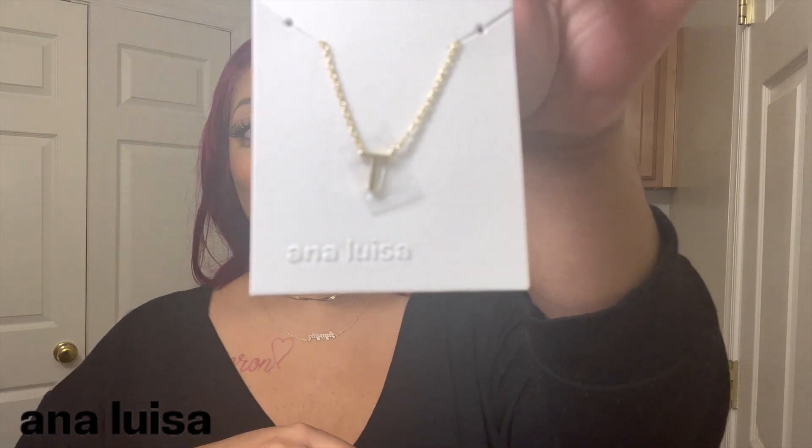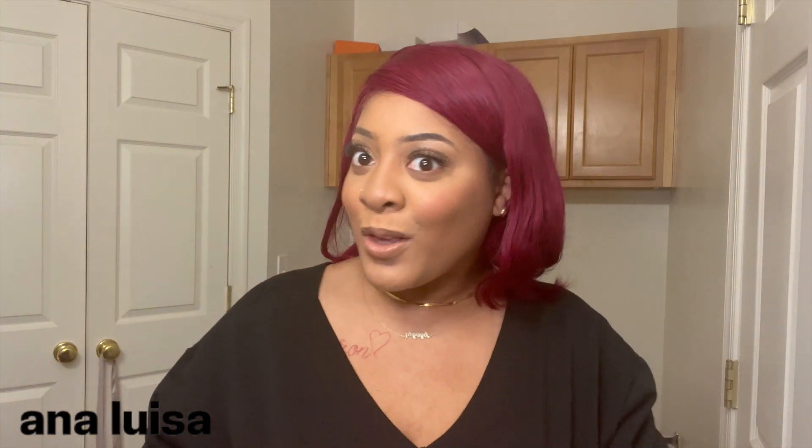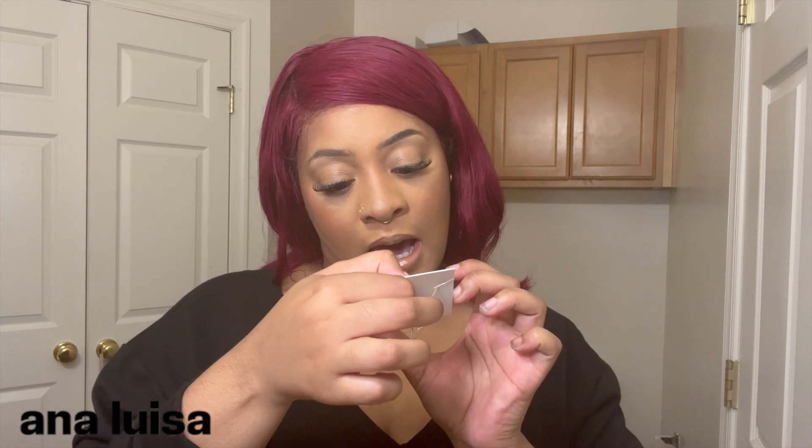Next they sent me — y'all the packaging is just super cute, I love the little clamps. This cute T necklace is for Ty, baby — y'all it's so cute and so dainty, and this is a 16-inch plus two, so 18 inches.